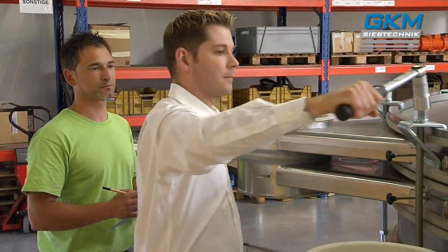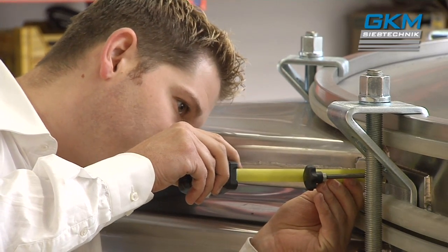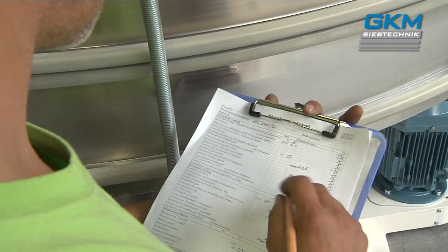Naturally, every single machine goes through an extensive quality control check before leaving our factory. Only when all tests are completed to our fullest satisfaction is the machine passed to the customer.